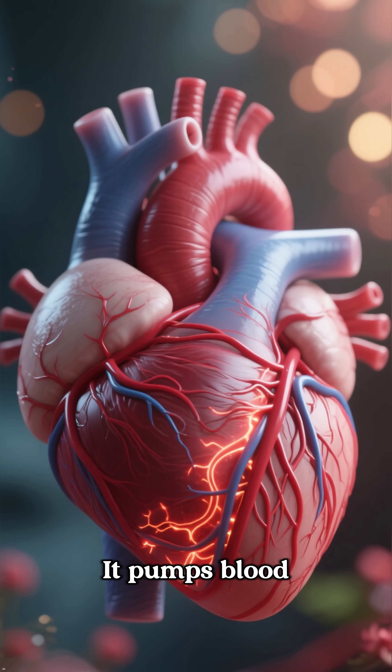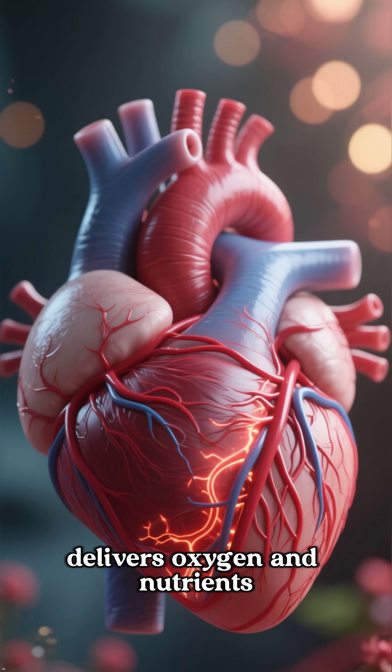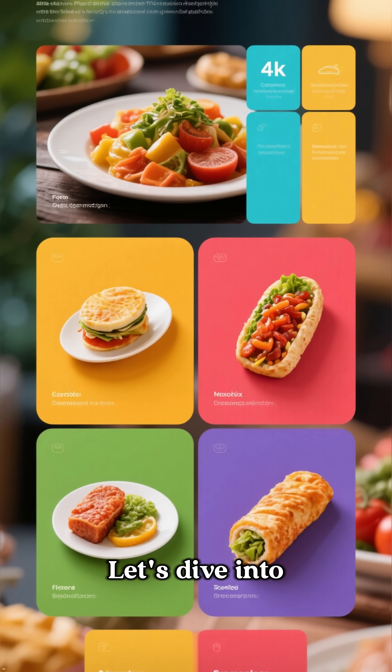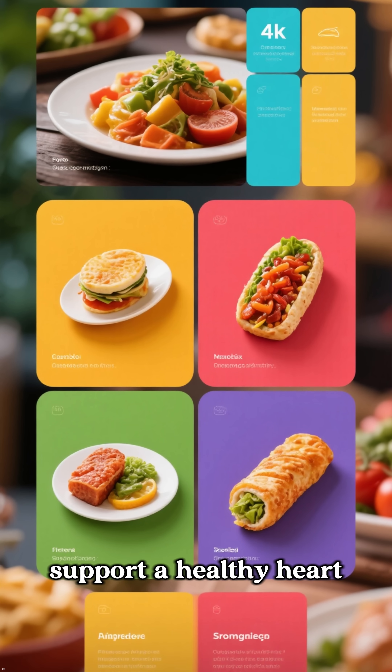Your heart is your lifeline. It pumps blood, delivers oxygen and nutrients, removes waste, and maintains blood pressure. But what exactly keeps your heart healthy? Let's dive into the top 4 foods that support a healthy heart.